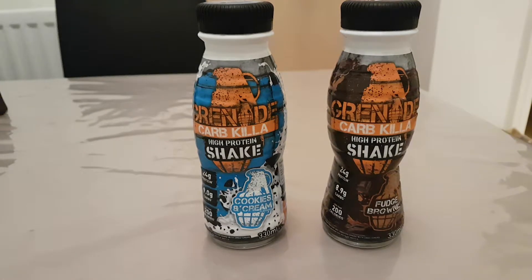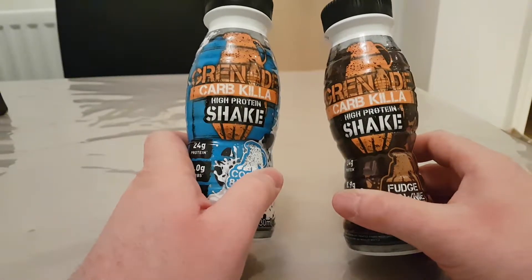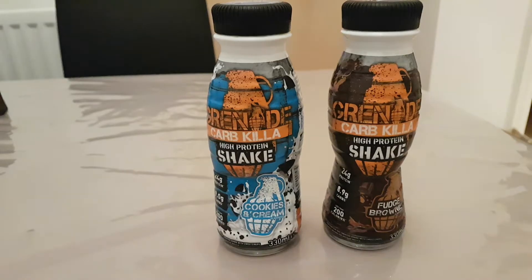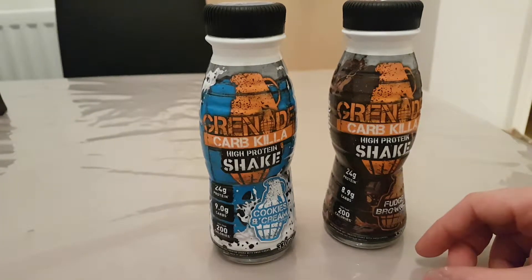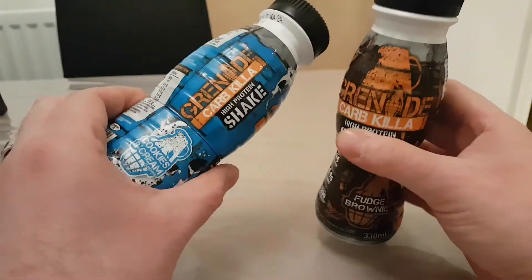I've actually owned these two Carb Killer shakes since they first got released a year ago. Since then they've added banana armor and some other flavors from the Carb Killer bar range into the shakes, and today they've announced the peanut nutter. I was going through stuff in my garage where I keep all my proteins and pre-workouts, and I came across these two — as you can tell, they're quite dusty.